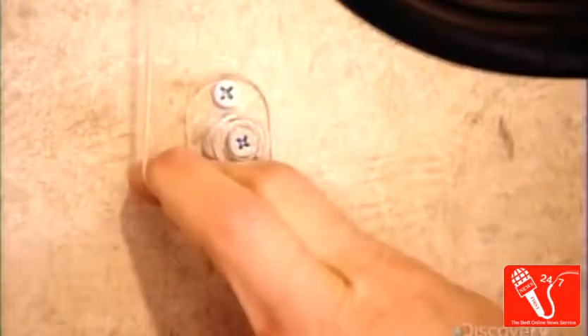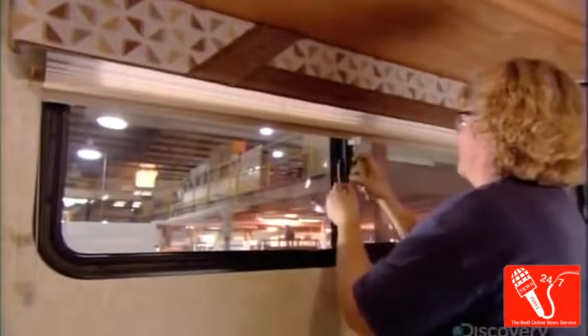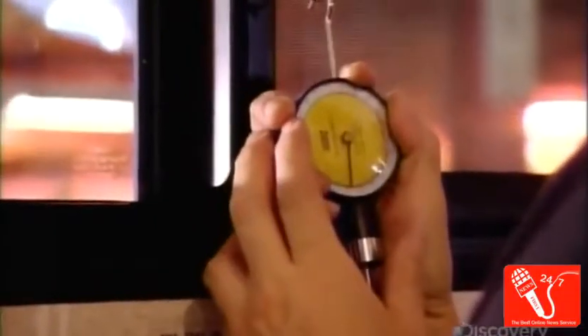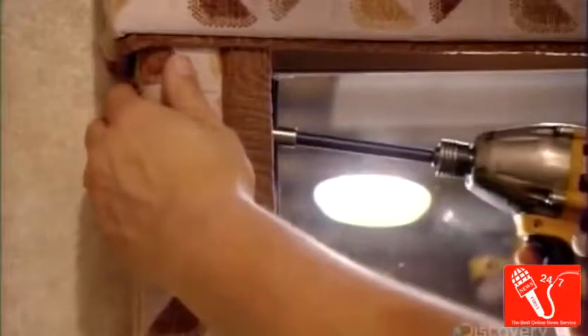Customers buying motorhomes have a choice of window coverings. This order calls for double-duty roller shades — one setting filters daylight, the other blacks it out. The installer uses a gauge to adjust the blinds to the correct drawing tension, then installs decorative valances to hide the edges and pull cords.